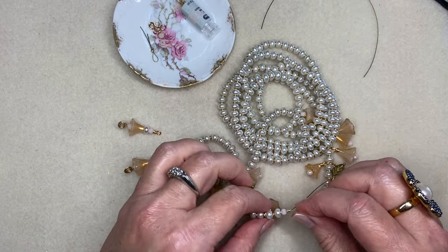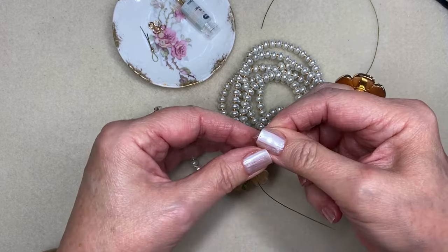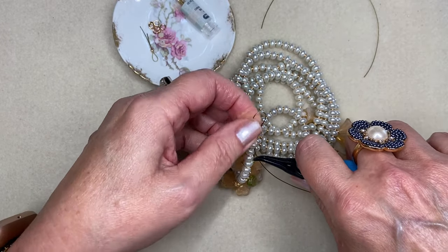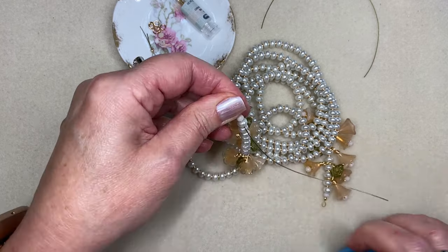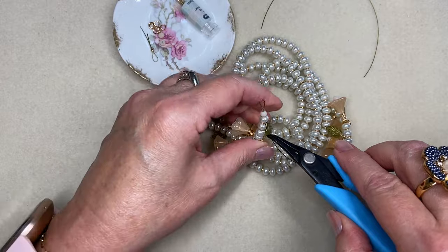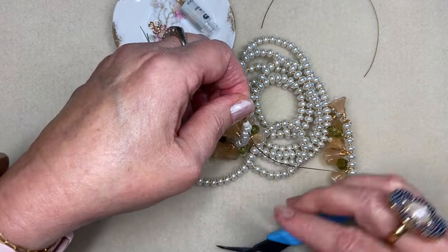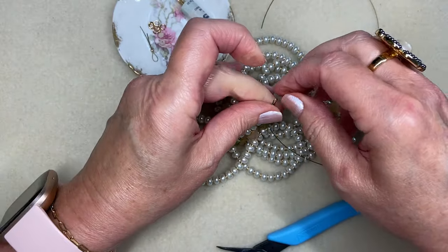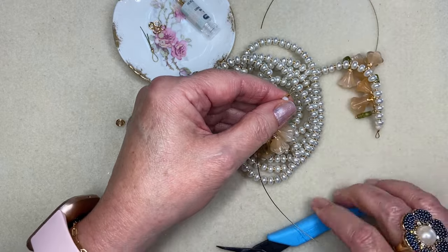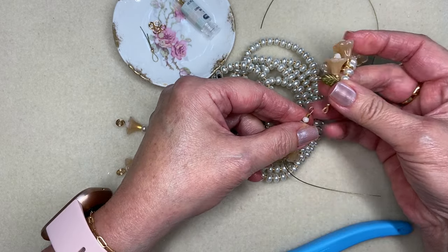On this end it's a little more critical, so I'm using my pliers to make sure I don't have any gaps. I also want to compare because I want both loops to be as close to the same size as I can, so this one needs to be pulled a little bit smaller. I move the beads out of the way because you'll need a little space to get the crimping tool in there, and I check to make sure nothing is out of alignment.